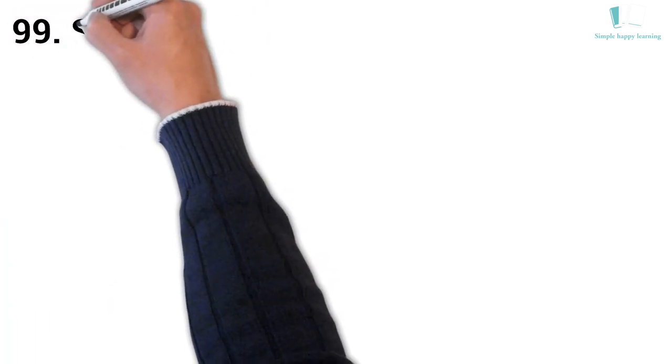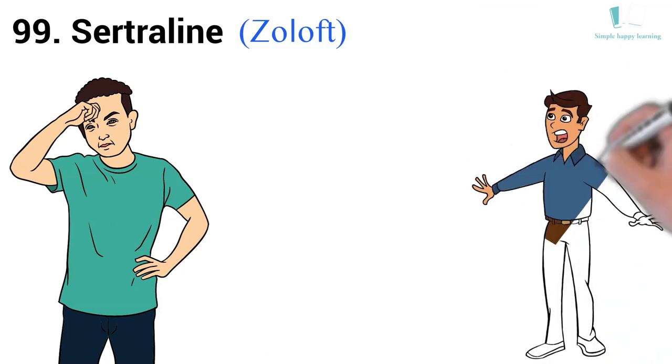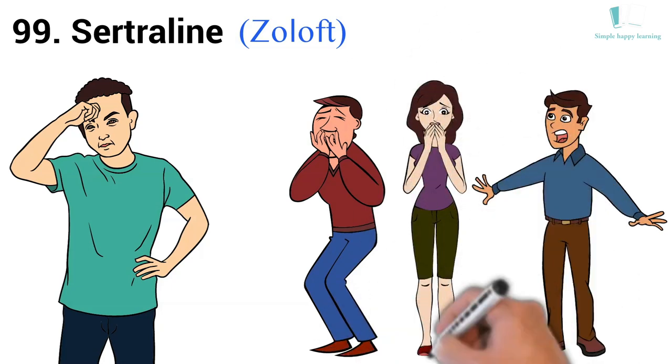99. Generic name: Sertraline. Brand name: Zoloft. Zoloft is used to treat depression, obsessive-compulsive disorder, panic disorder, anxiety disorders, post-traumatic stress disorder (PTSD), and premenstrual dysphoric disorder (PMDD).